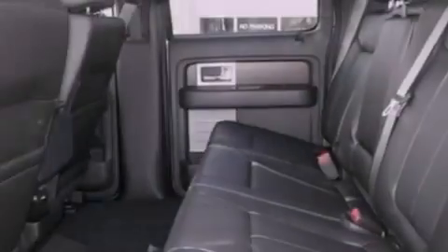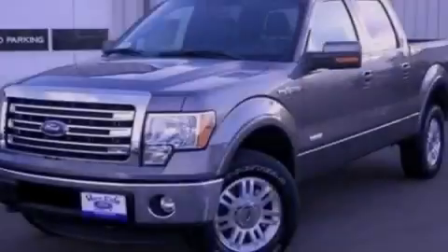Front fog lights, 12-volt power outlets, dusk-sensing headlights, air conditioning with automatic climate control, and the leather seats provide great support and create an overall luxurious feel.